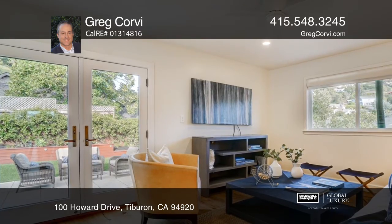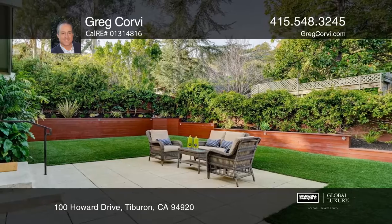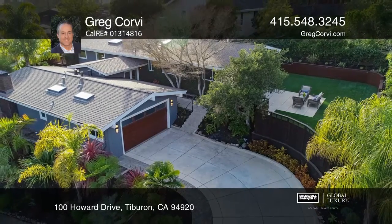The elegant master suite is in a separate wing from the additional bedrooms, and the family room opens to a spacious level yard. Greg Corvie has the keys to your new home — call today!